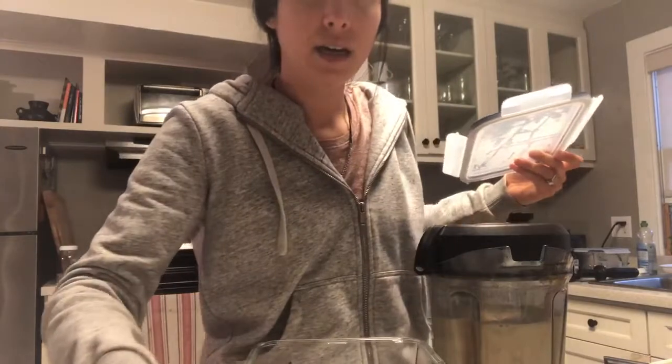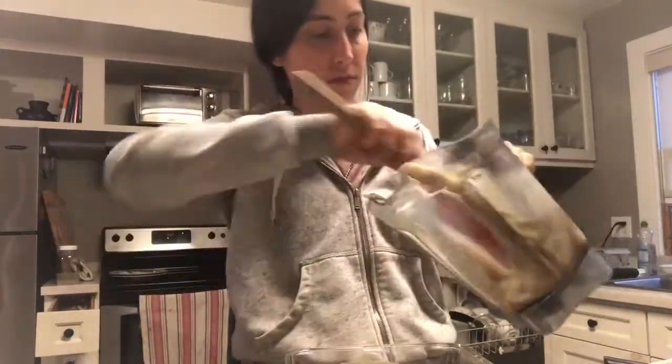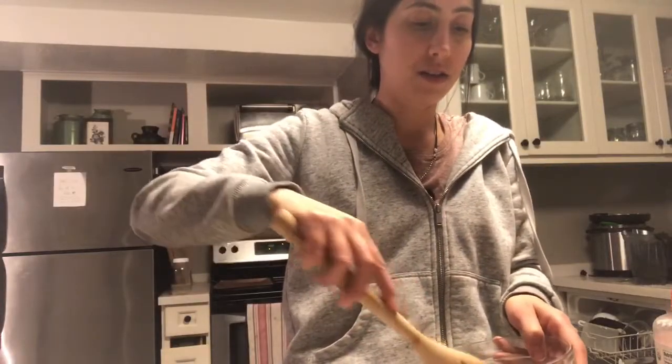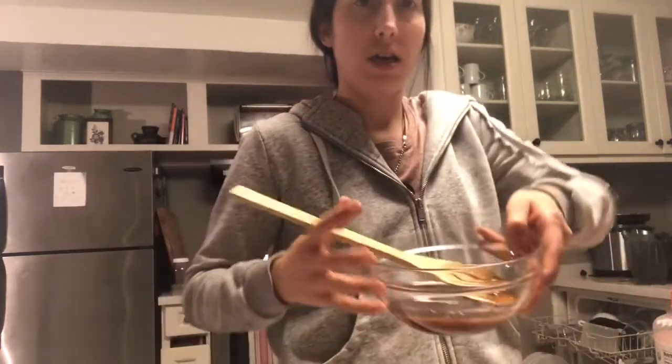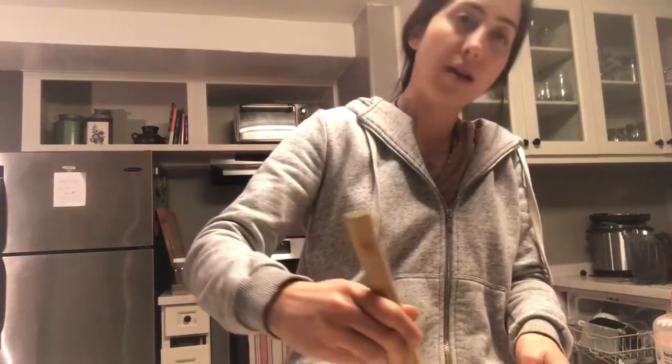I just made the ice cream for tonight — blended up frozen bananas and added some vanilla extract powder, the non-alcoholic kind. I'm going to put it in a glass container to freeze for a few hours, then it'll be ready for our ice cream sandwiches. Now I'm making the cookies — combining the dry mixture and liquid mixture to make the dough.